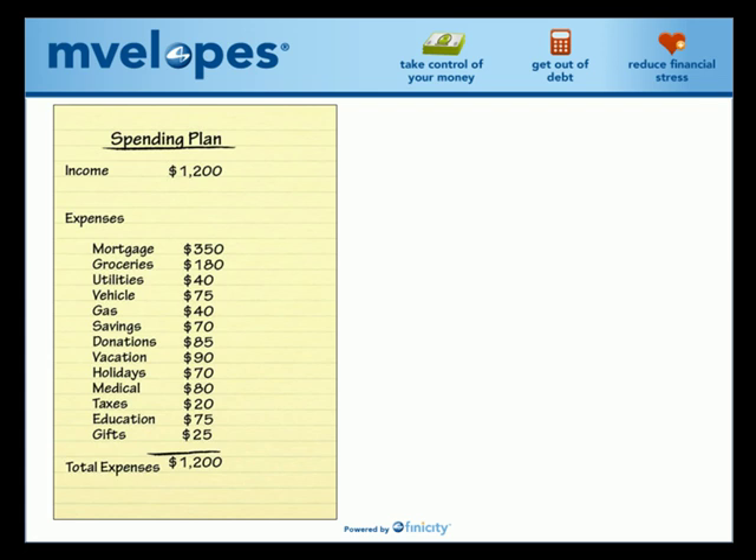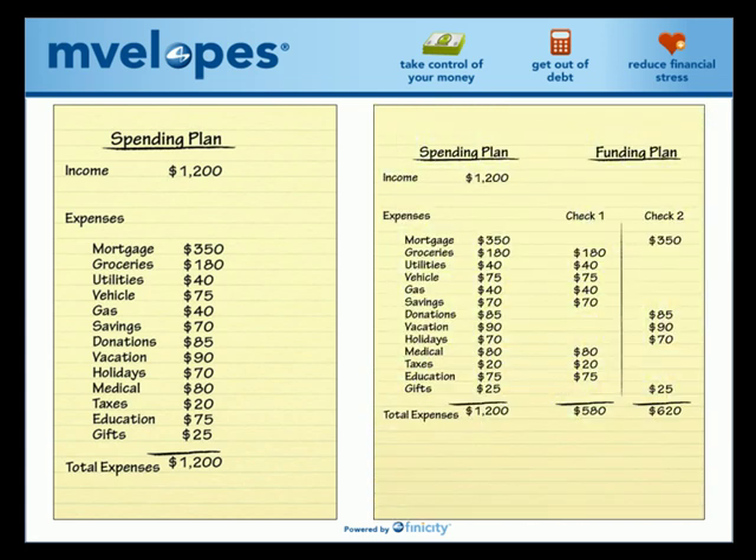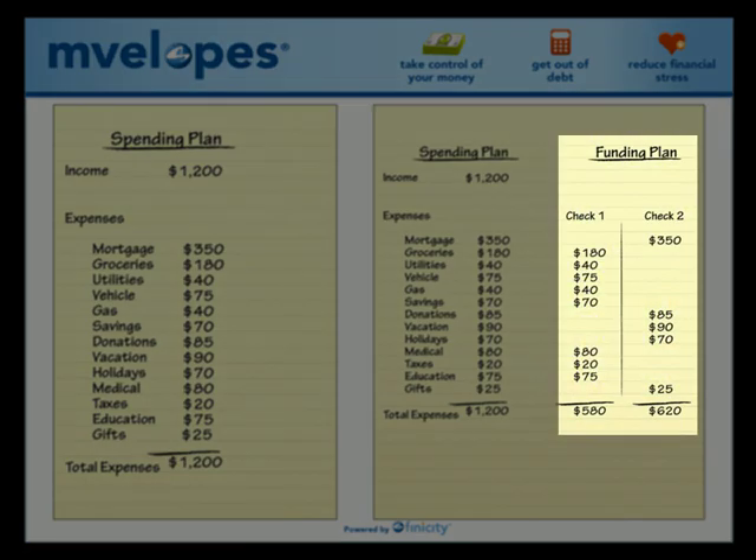As you can see from this example, the expenses match the income to create a balanced spending plan. The next key to success in this system was to create a funding plan. The funding plan is a very simple process because all it shows you is how you fund the different expenses with a specific paycheck or other source of income.